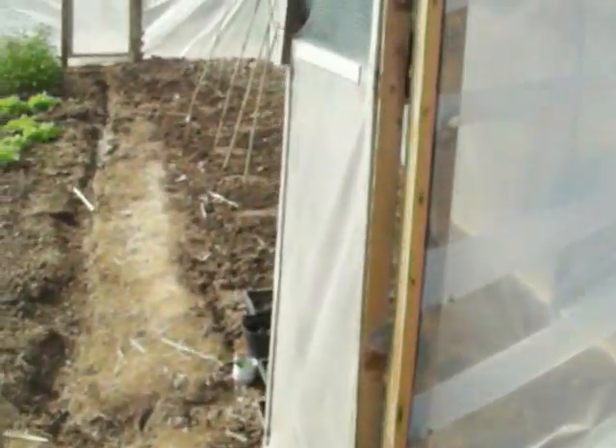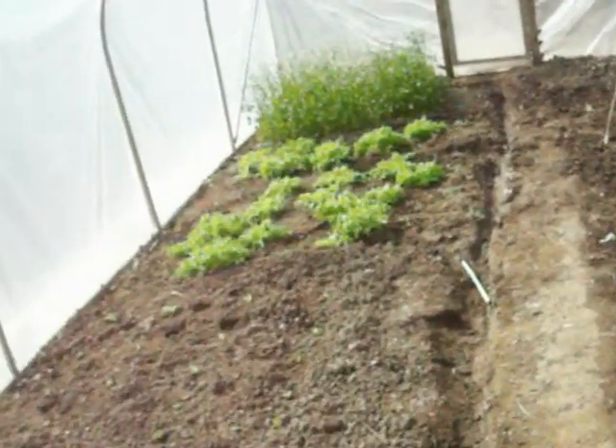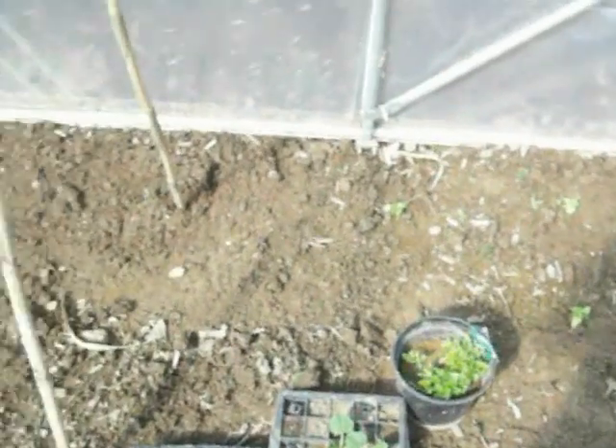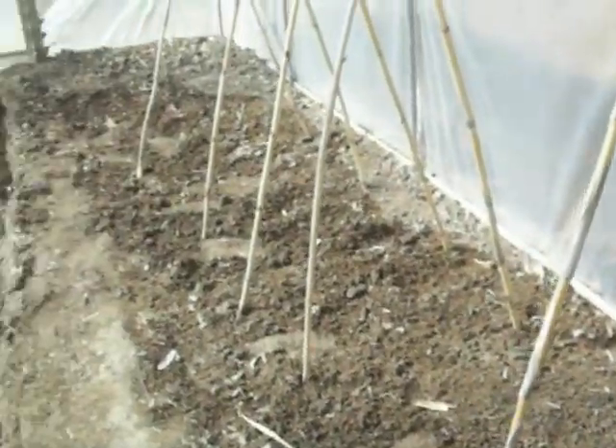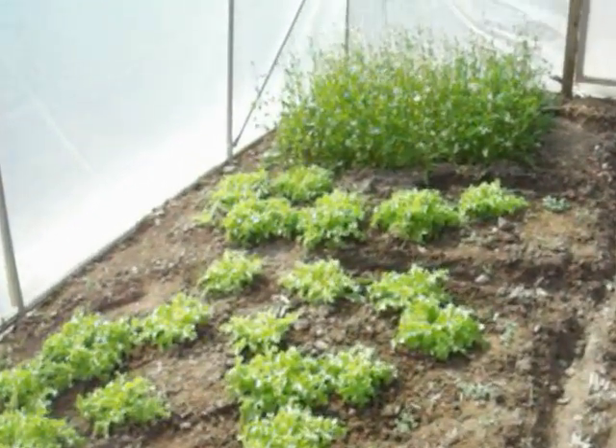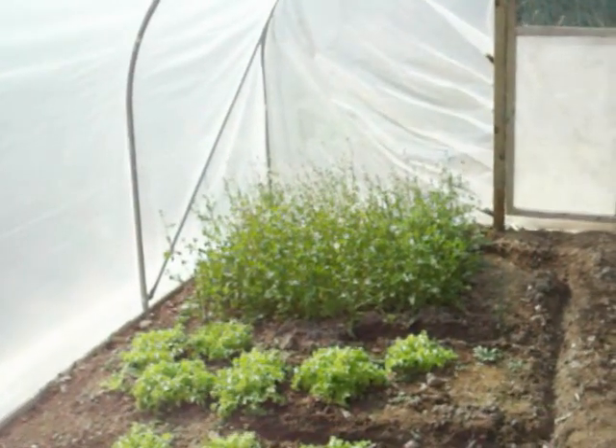Moving into the polytunnel, today we planted out our tomatoes and gherkins. The gherkins are down here. We have a few more courgettes and coriander, then our little tomato frame. We also have some oak leaf lettuce and some rocket that's gone to seed at the end.